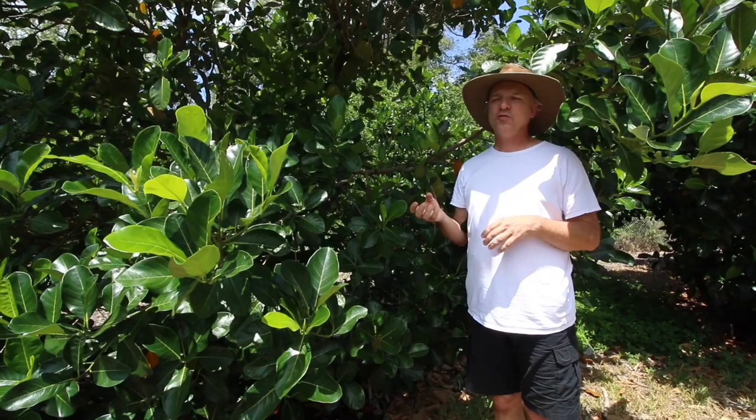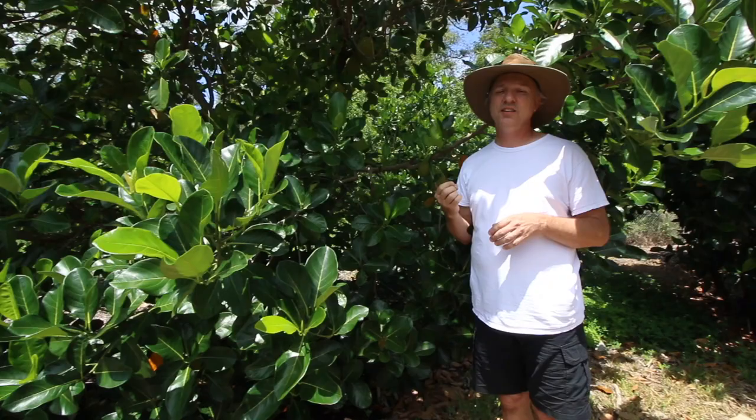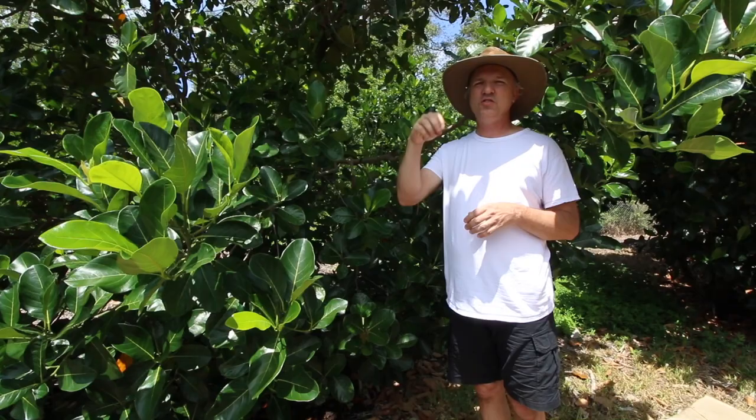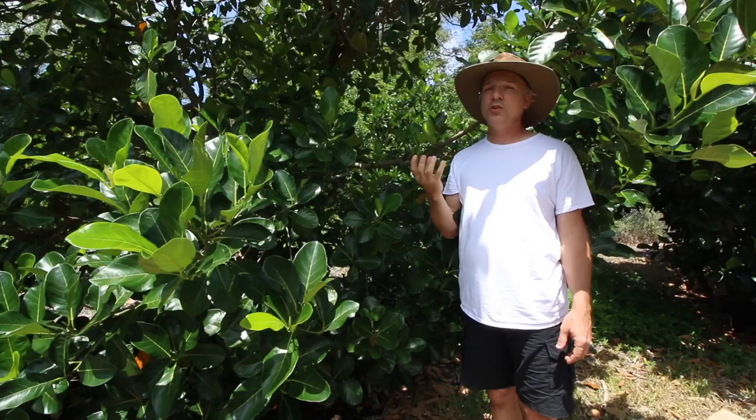There are two major groups: firm fruit and soft-fruited varieties. The soft-fruited ones I don't really like. Sometimes they have the best flavor, but the texture is very unpleasant — it's been likened to having a wet slug in your mouth. It's kind of like if you took cotton, dipped it in something, and just had that soft goo in your mouth. That's what the soft ones are like.